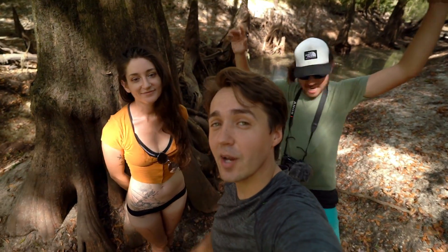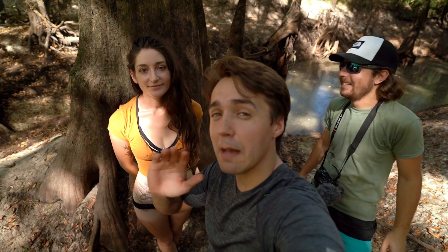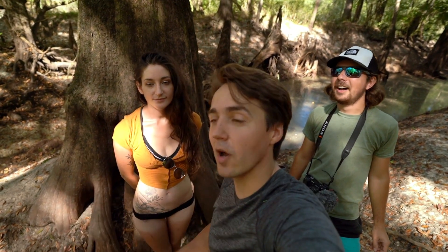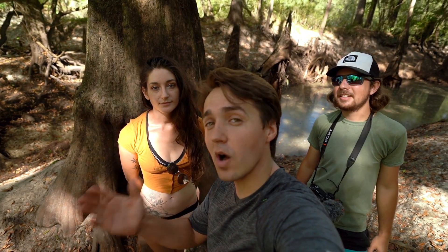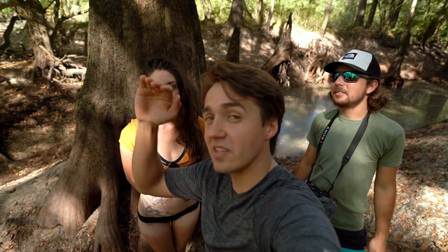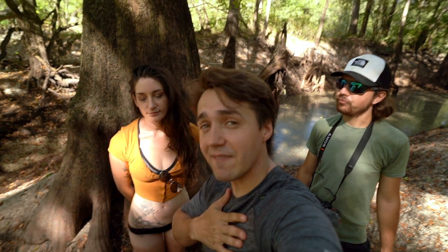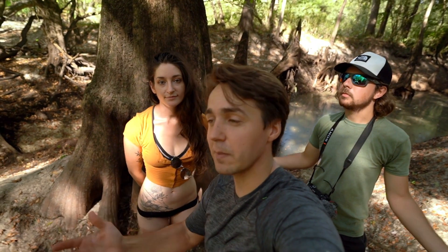Hey guys, Paleo Chris here. I'm out today with Ashley and Wild Kyle. We are out in the middle of the swamp, the absolute middle of nowhere in a place that Kyle and I found quite a long time ago. We haven't been able to come back because the water's been high, but it's super low — we're in a drought right now. This area has crazy shark tooth fossils and also my favorite, Pleistocene age vertebrate fossils. We've found things like glyptodont scoots, which are like a giant armadillo-like animal, and mastodon teeth and things like that here. So I'm excited to get to it.